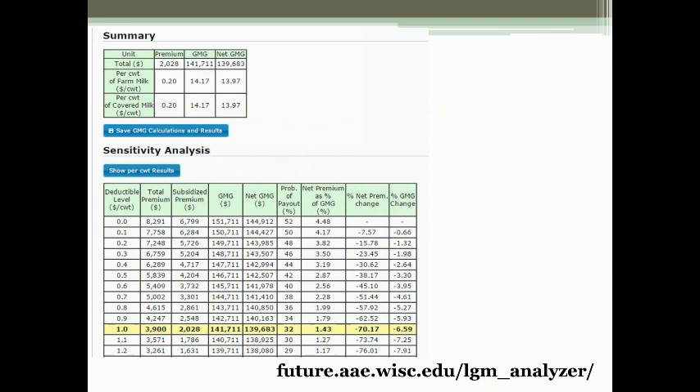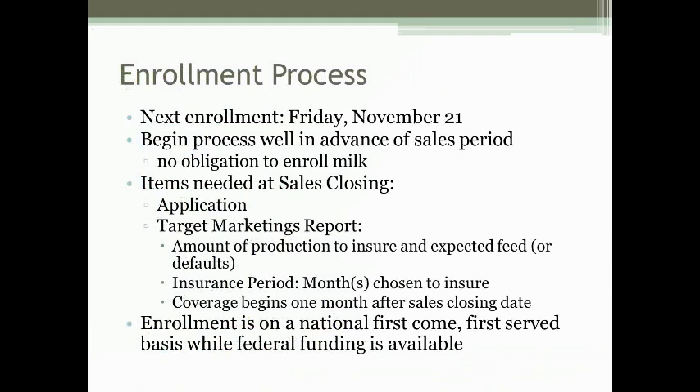The next enrollment is Friday, November 21st. There is an enrollment on the last business Friday of every month while funding is available. You need to fill out an application prior to the enrollment date and get it in to us preferably by noon on that Friday, including the amount of production you'd like to insure, your feed values, which months you'd like to insure, and your chosen deductible. Enrollment is on a national first-come, first-served basis while funding is available.